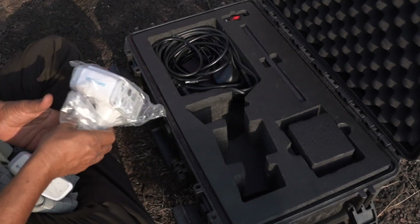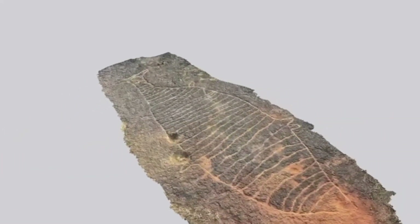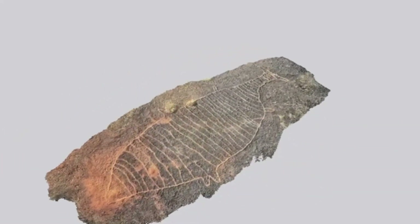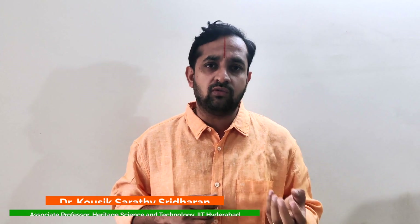IDH in this project is working towards several technology tools that provide a deep dive experience of the petroglyphs, immerse the populace in the significance of these prehistoric rock art marvels, and also provide novel revenue streams for the stakeholders on the ground.